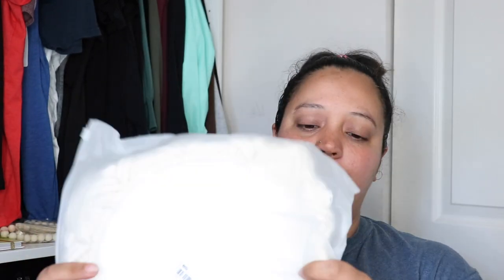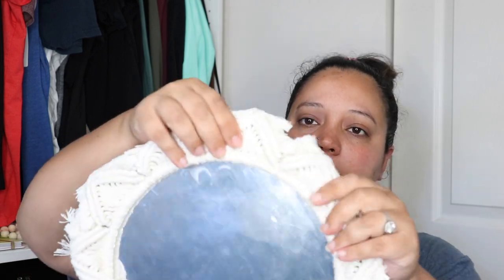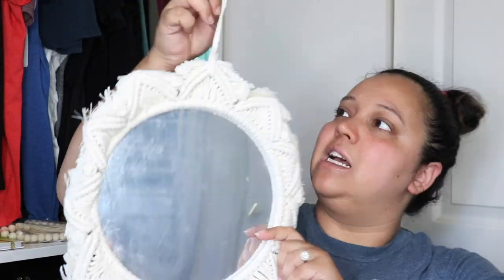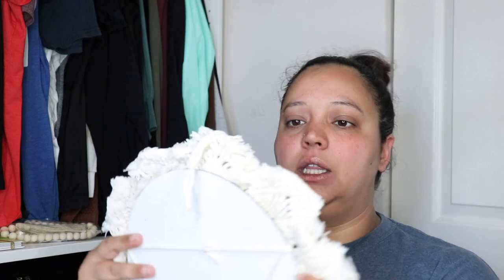I got this cute mirror that I'm gonna put at my cubicle desk area. Look how cute this is — I have a little sticker on it so you can't see anything, but it is so cute. I'm gonna have to flatten it out; it's gonna take a little loving, but it was relatively inexpensive, so I love that for me.